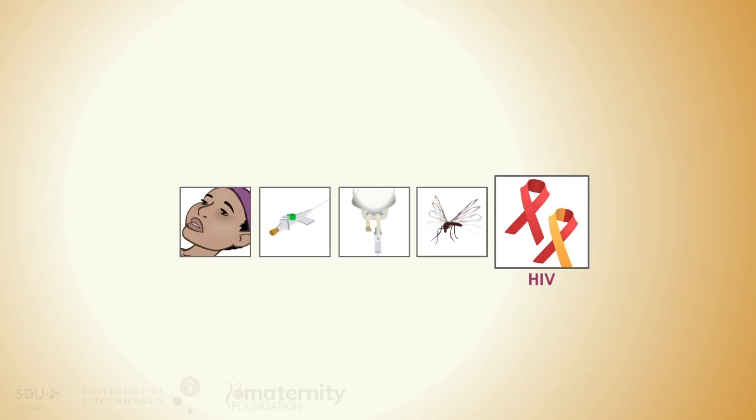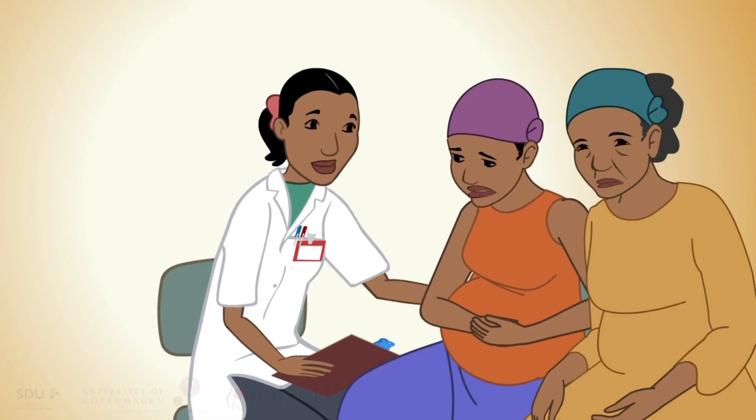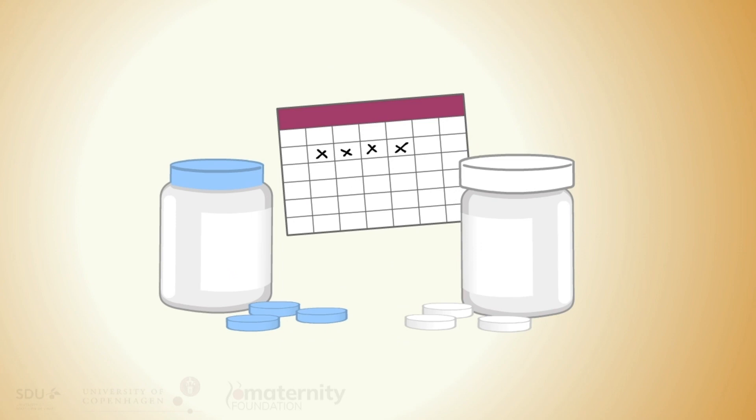HIV is common among pregnant women and can complicate the assessment of maternal sepsis. Ensure that the HIV status of all women is known and that appropriate antiretroviral therapy protocols are followed.